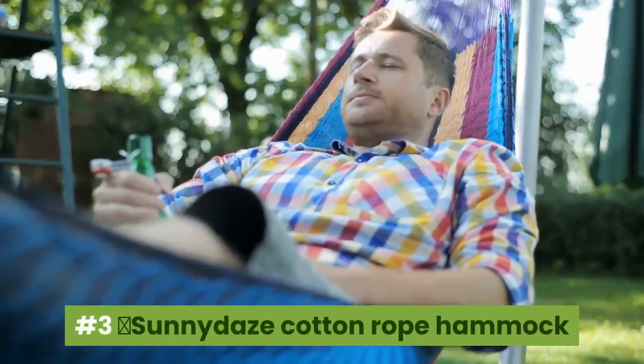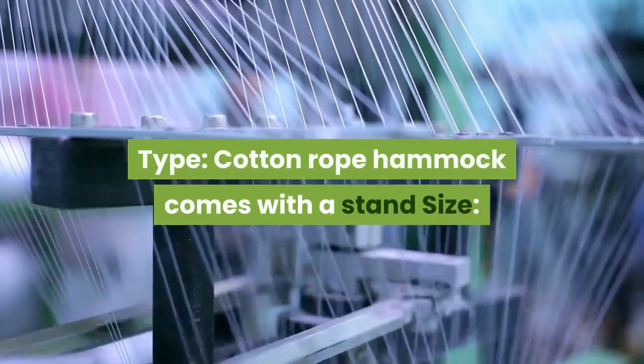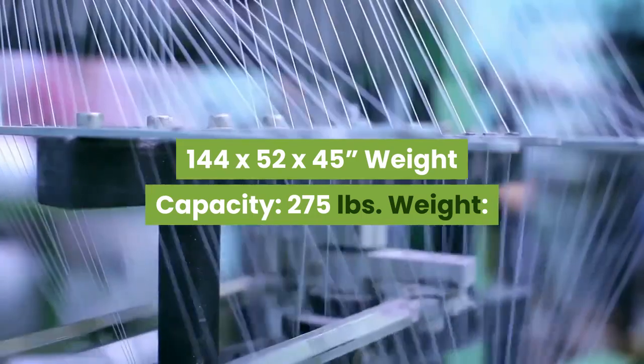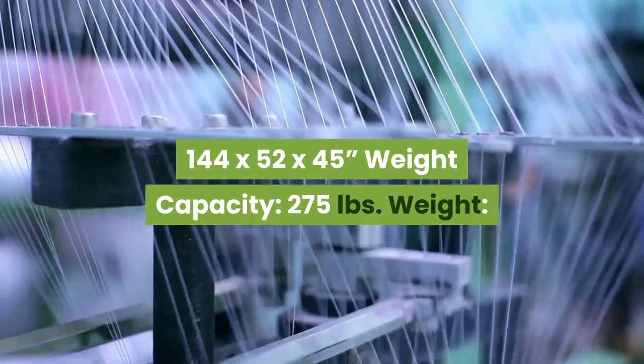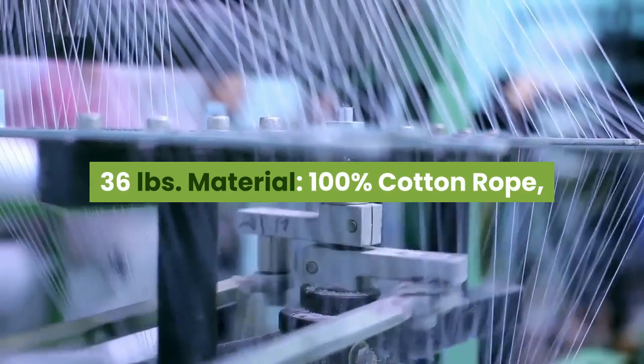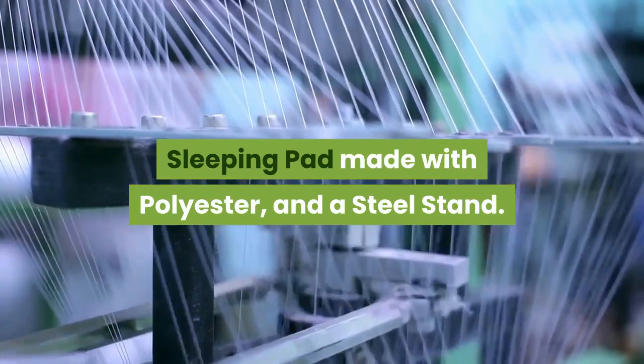Number 3: Sunny Days Cotton Rope Hammock. Type: Cotton Rope Hammock with a stand. Size: 144 x 52 x 45 inches. Weight capacity: 275 lbs. Weight: 36 lbs. Material: 100% cotton rope, with a sleeping pad made of polyester and a steel stand.